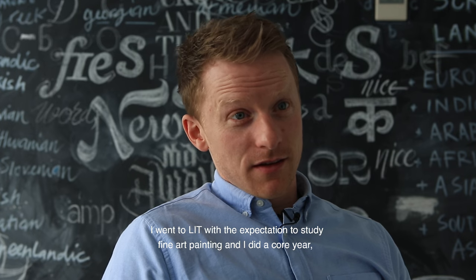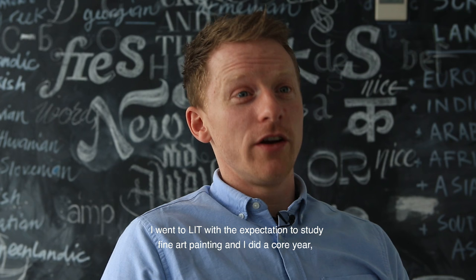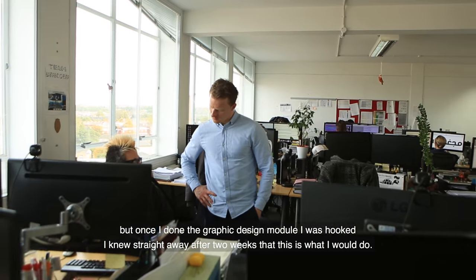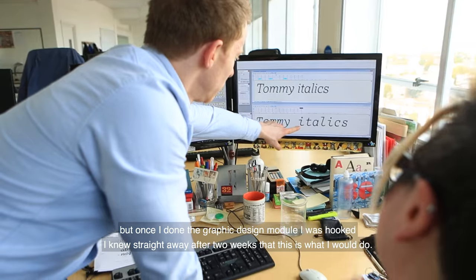I went to LIT with the expectation to study fine art painting, and I did a course where in the first year we study all subjects, from fine art through to design. But once I did the graphic design module I was hooked — I knew straight away after two weeks that this is what I would do.